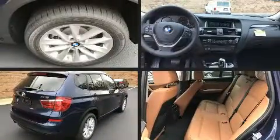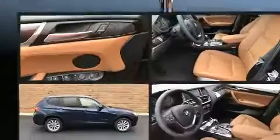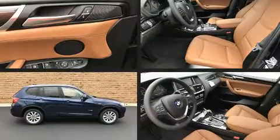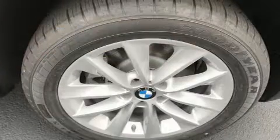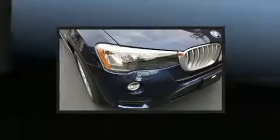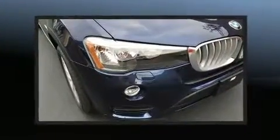All of the premium features expected of a BMW are offered, including a tachometer, a leather steering wheel, a built-in garage door transmitter, turn signal indicator mirrors, rain-sensing wipers, and power seats.